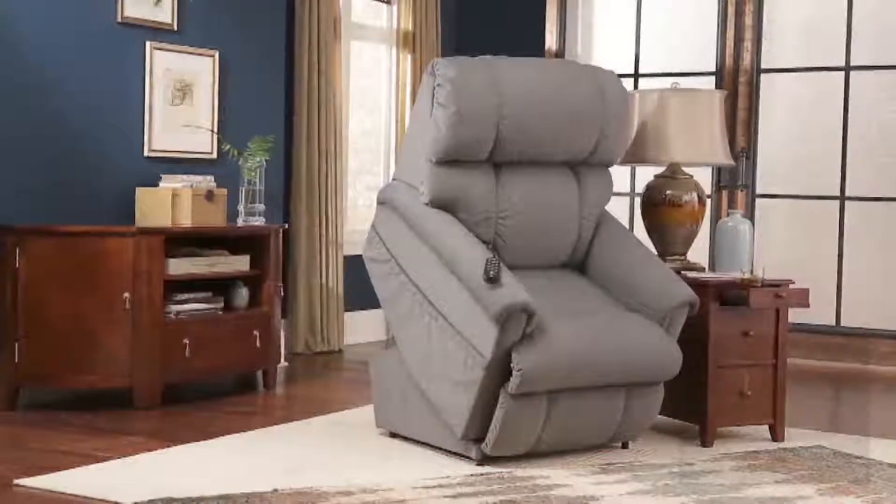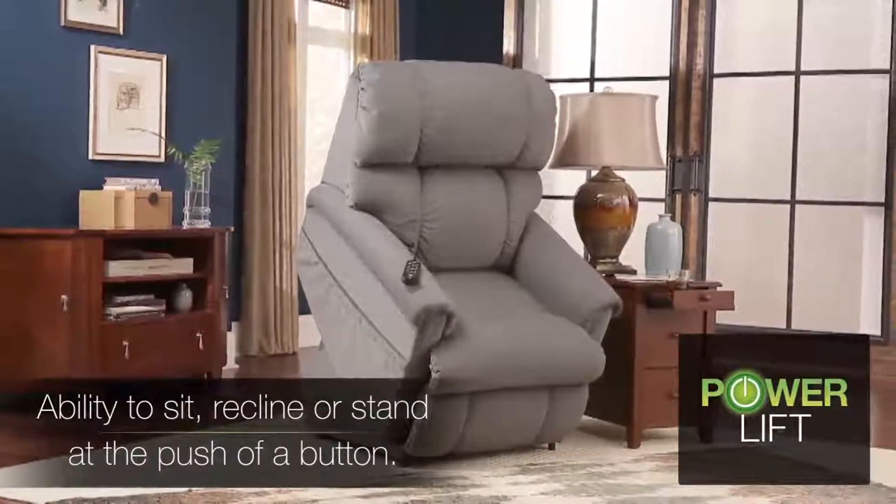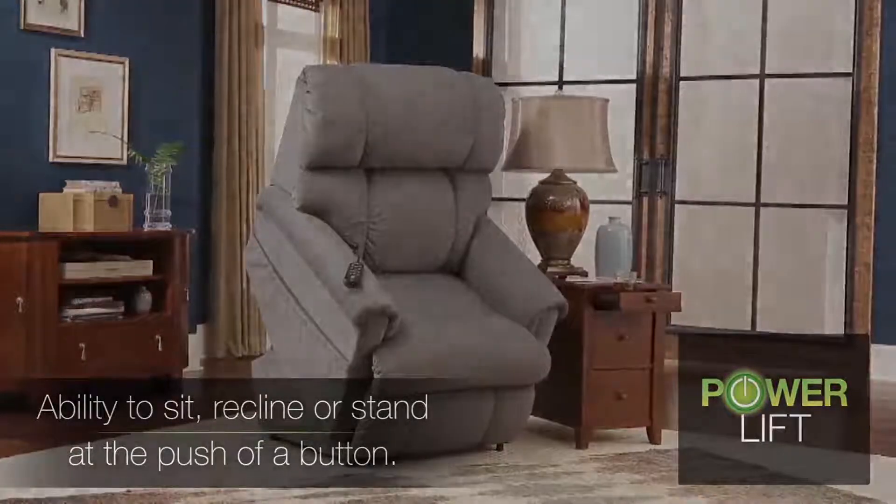The Power Lift Series is designed to assist you in standing from a seated position, with features such as heat, massage, and zero-gravity recline. To see the Power Series for yourself, visit your nearest La-Z-Boy dealer.